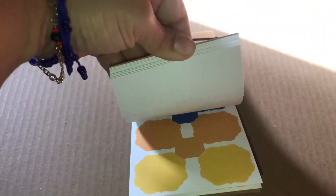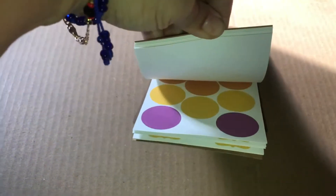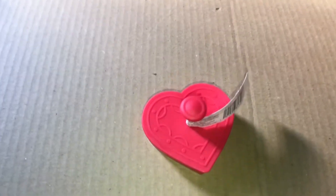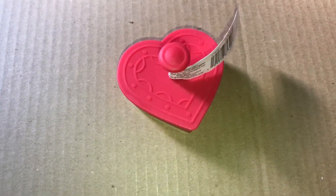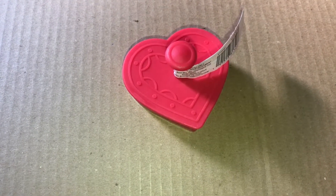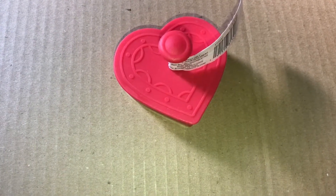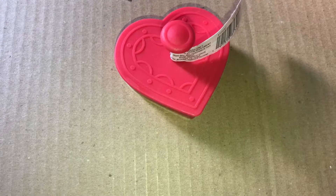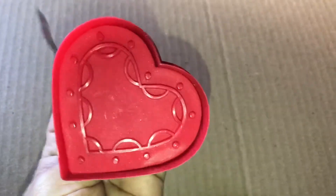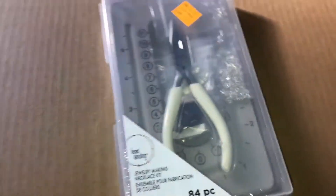Then I saw this new Valentine's cookie cutter — let me check the receipt — it was a dollar 50. I grabbed one for baking.